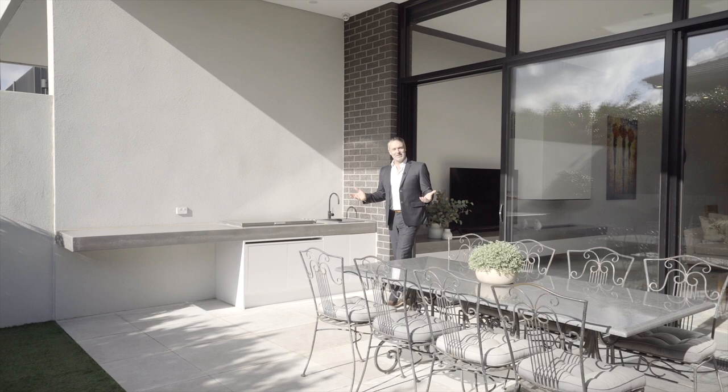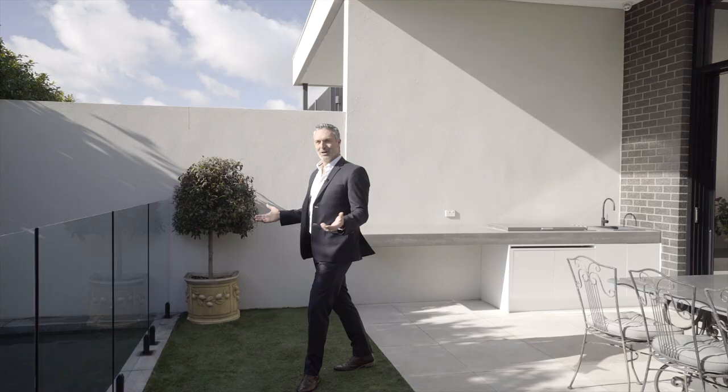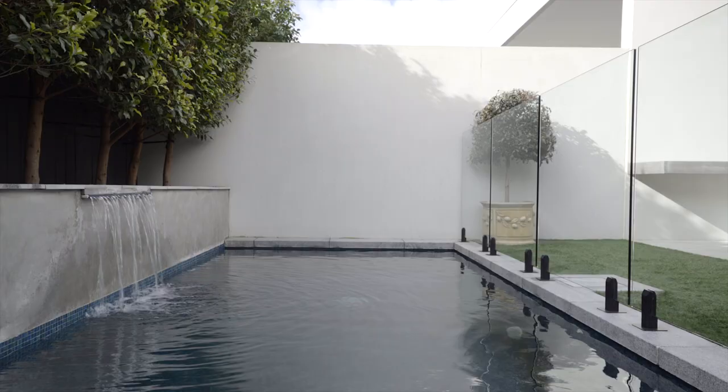Outside you'll find an elegant undercover alfresco area with integrated barbecue, plus a north-facing backyard with heated in-ground pool and outdoor shower.